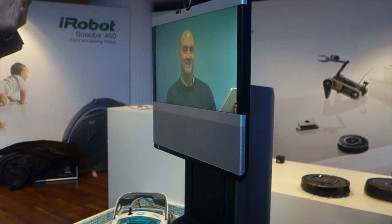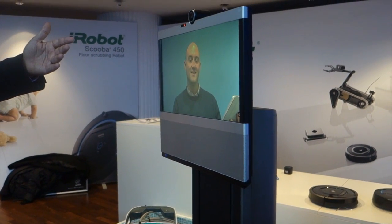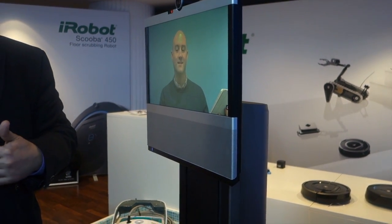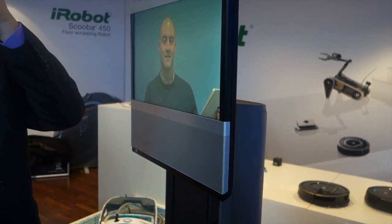The robot can move into different places and locations, using sensors and mapping technology to find its way around wherever it's deployed — whether that's an office or any other environment — and you can move it around as you wish.